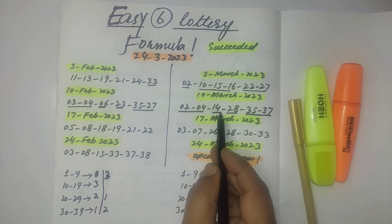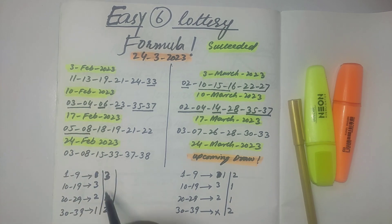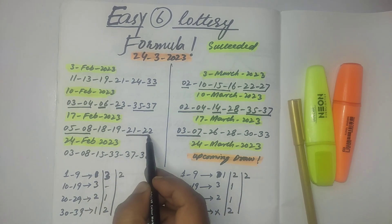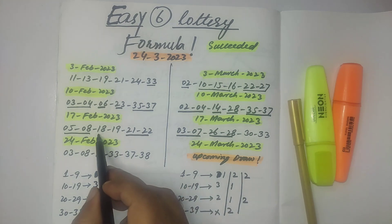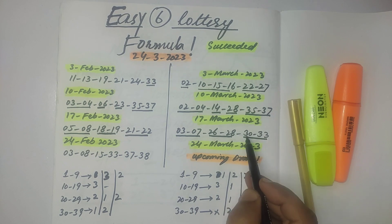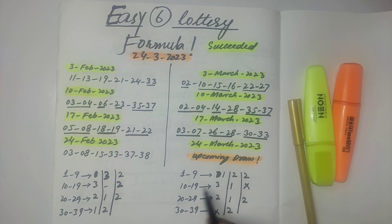On the third draw date, two numbers were picked from 1 to 9 — same here, two numbers from 1 to 9. Two numbers from 20 to 29. They change this serial — in the previous month, 18 and 19 from 10 to 19. The next month on this date they pick two numbers from 30 to 39. You can see they skip 10 to 19 and pick two numbers from 30 to 39.